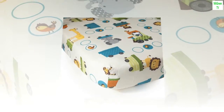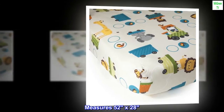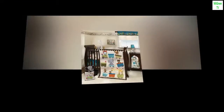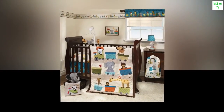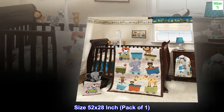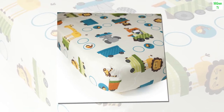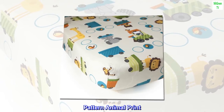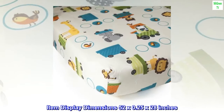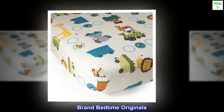100% cotton, measures 52 by 28, coordinates with Choo Choo collection. Color: Choo Choo. Material: cotton. Size: 52 by 28 inch. Pack of 1. Fabric type: polyester/cotton. Pattern: animal print. Item display dimensions: 52 by 0.25 by 28 inches. Brand: Bedtime Originals.